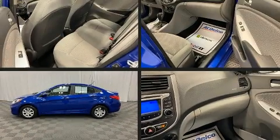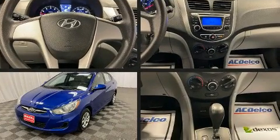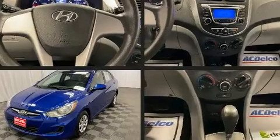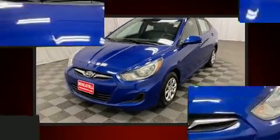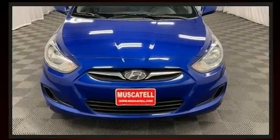Come test drive this 2013 Hyundai Accent. With fewer than 50,000 miles on the odometer, this four-door sedan prioritizes comfort, safety, and convenience. It features an automatic transmission, front-wheel drive, and an efficient four-cylinder engine.